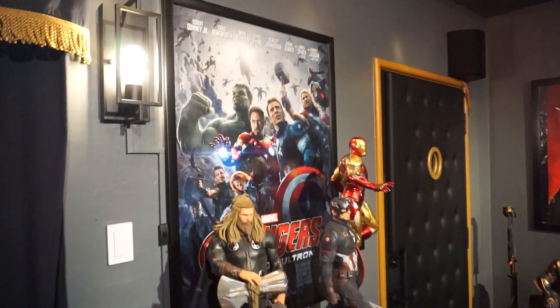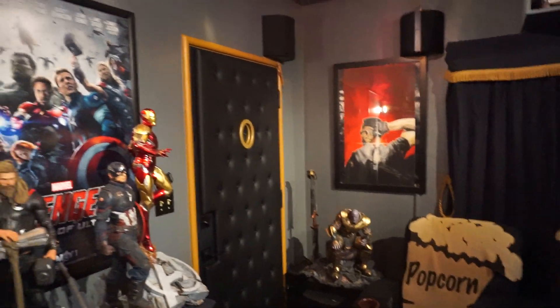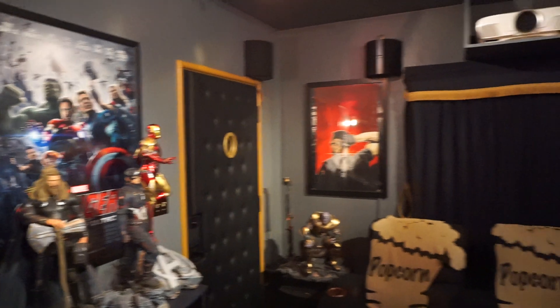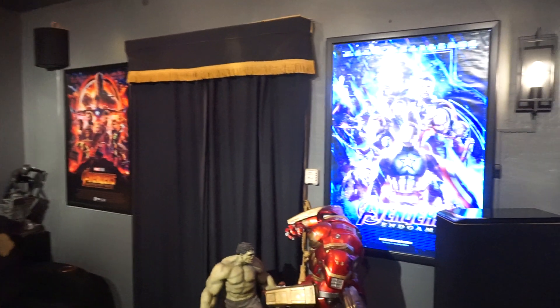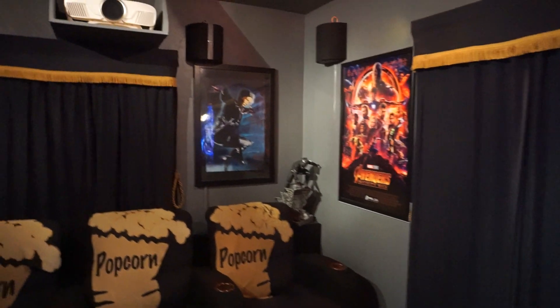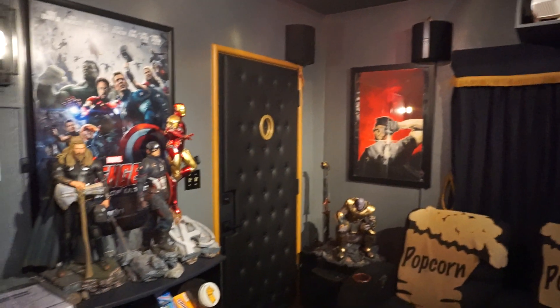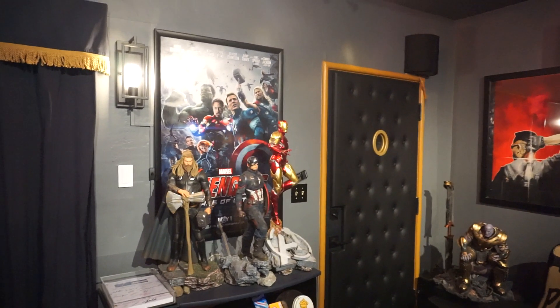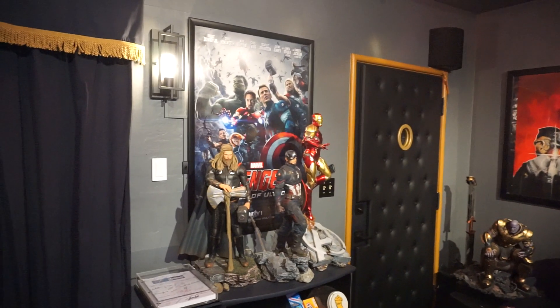Even though this poster frame is not on, all three poster frames now light up. I haven't turned the other two on for this video because it's really hard to capture the lighting — I have to work on the settings with my camera. Once I get that down, the next update I'll shoot will show how the backlit posters look in the room.